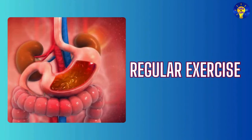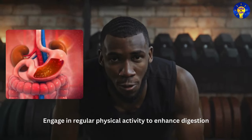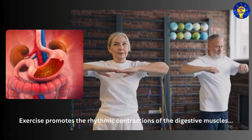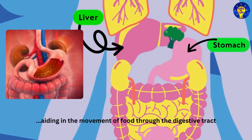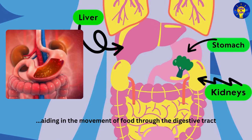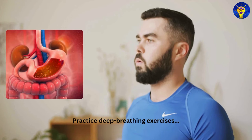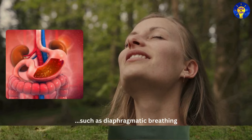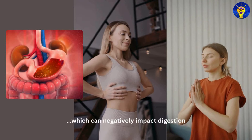Seven: Regular exercise. Engage in regular physical activity to enhance digestion. Exercise promotes the rhythmic contractions of the digestive muscles, aiding in the movement of food through the digestive tract. Eight: Deep breathing. Practice deep breathing exercises such as diaphragmatic breathing. This calms the nervous system and reduces stress, which can negatively impact digestion.